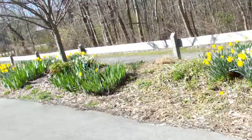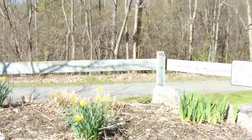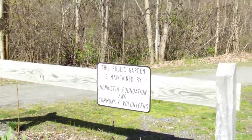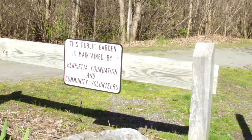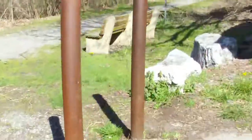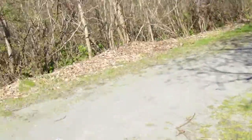Okay, small flower garden — not all that small — I'll show you the sign. This is on Route 15A which heads up into the city and then merges with Route 15. This public garden is maintained by the Henrietta Foundation and community volunteers. So let's head on out and see what, if anything, is interesting out here.